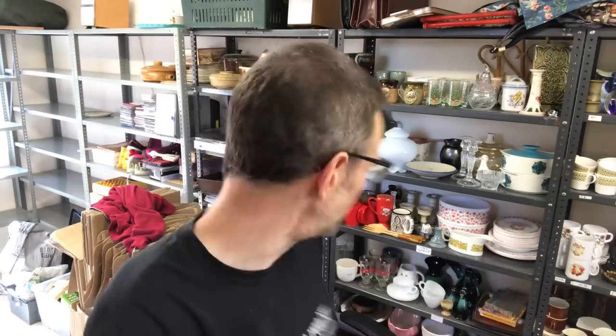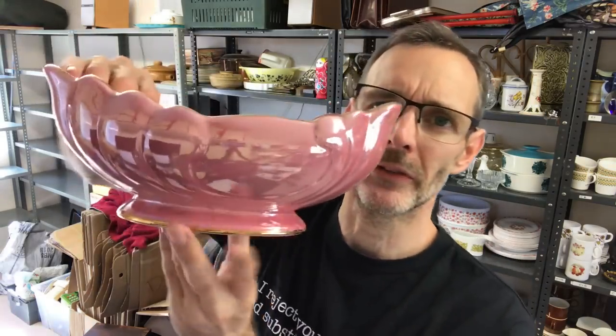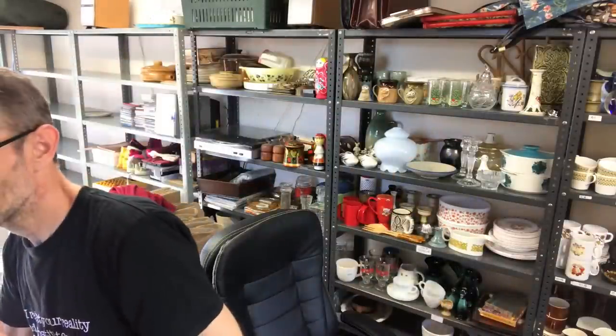We have a pink lusterware vase — that is this beauty — and that went again on offer, I think at £20. So that's gone for £20. Look at that. That's quite a thing.